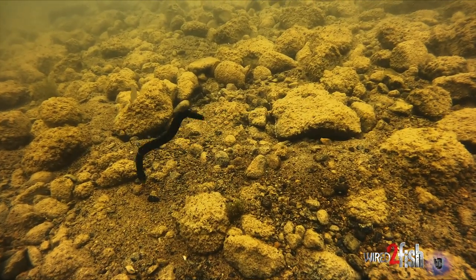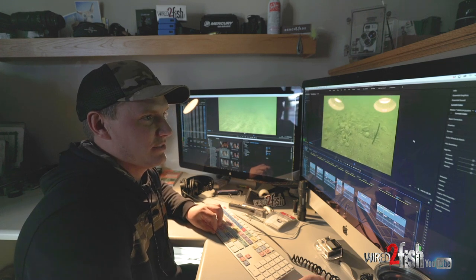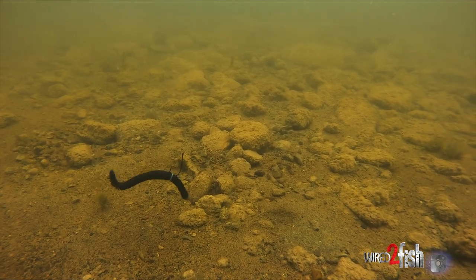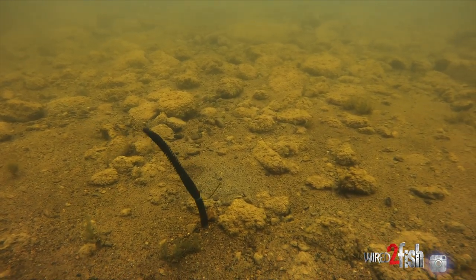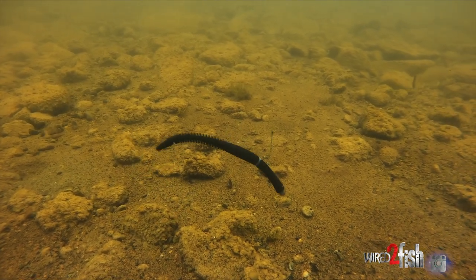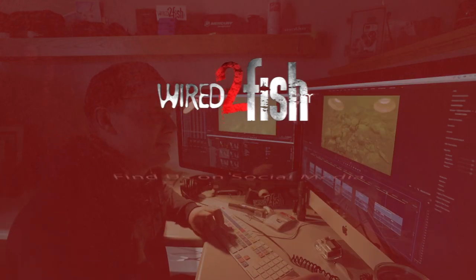I could also see this bait being very good threaded on a shaky head or anything of that nature. This was one of our favorite soft plastics this year. We go through this stuff with a fine-tooth comb and really look at how these lures act and how fish respond to them. You learn so much just by fishing with them, but filming underwater of these baits lets you really study and analyze each lure from a fish's perspective — and that translates to putting fish in your hands. Hopefully you guys enjoyed this — it's something a little different.